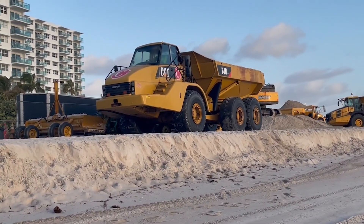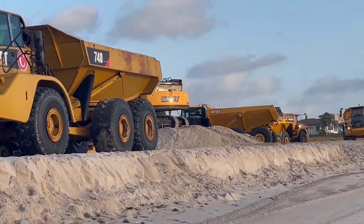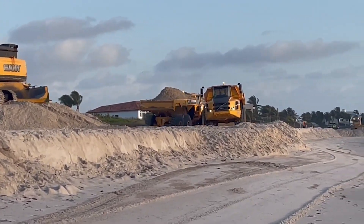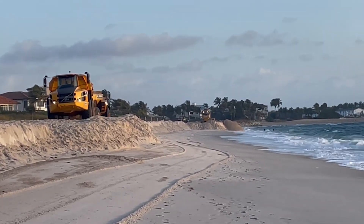Just basically in general, as the ocean sea level continues to rise, this work is very, very important and it has to be done. The ocean is always taking back sand from the beach. It's never replenishing on its own.